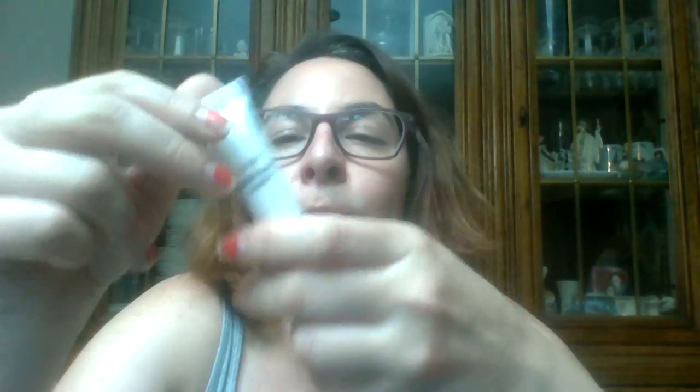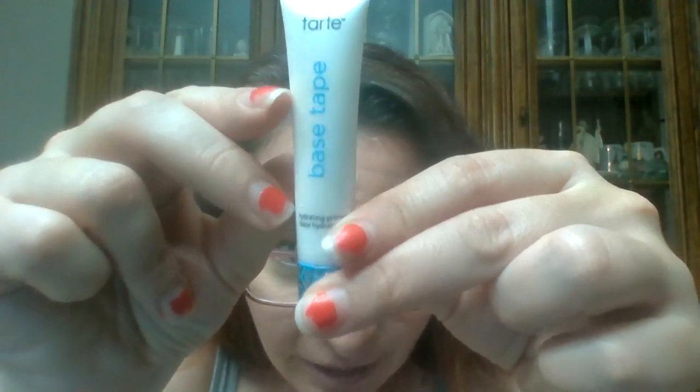Now we're getting to the Zillion — actually, this is the Tarte Base Tape Hydrating Primer. When I know I'm going to get a Tarte item in my glam bag, I am so stoked because everything I've tried from them I really, really like, and this is no different. It's a really good primer — it feels nice, not too heavy.